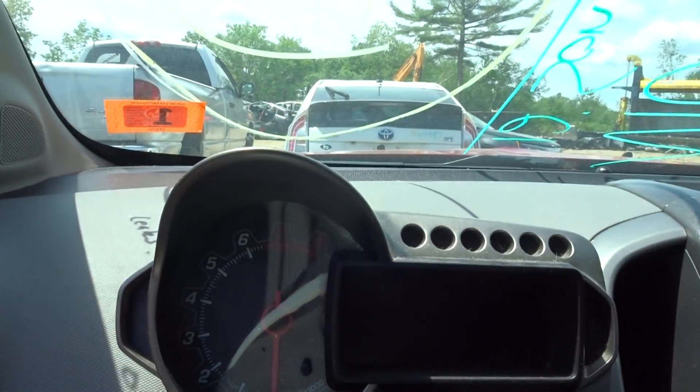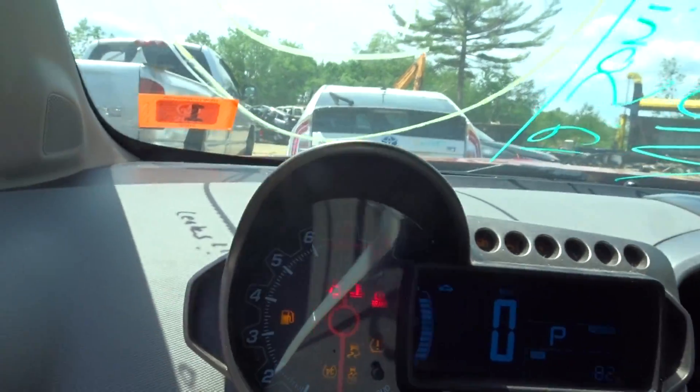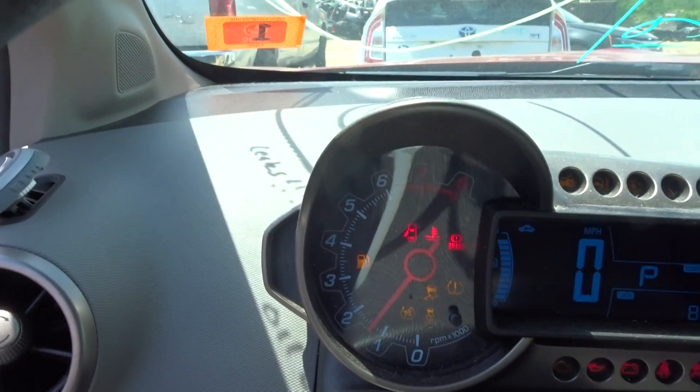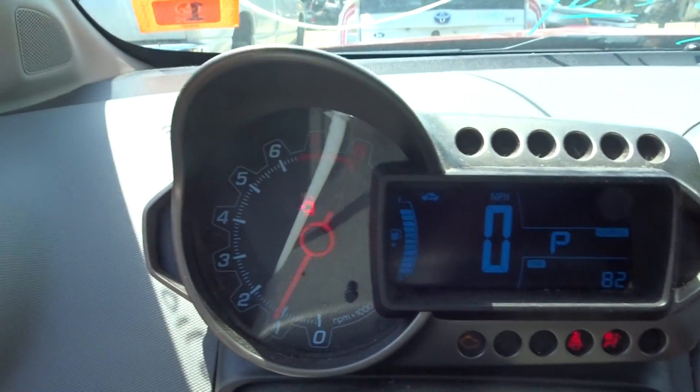Starts right up, runs great. Check engine light goes right out, runs like it should.